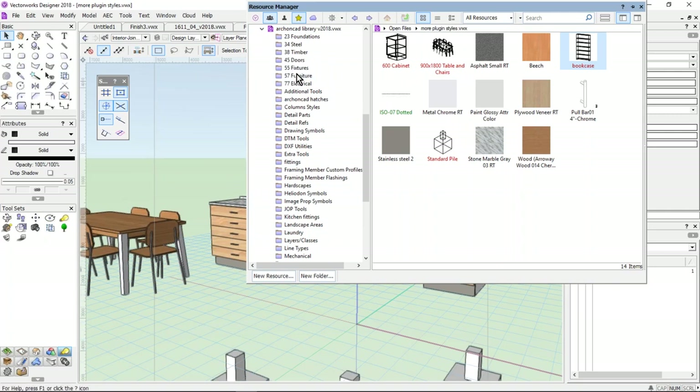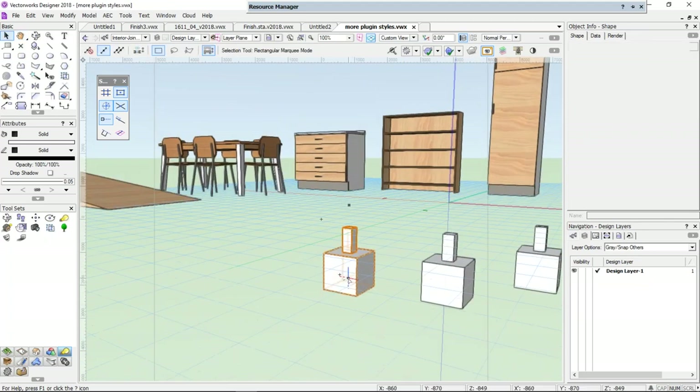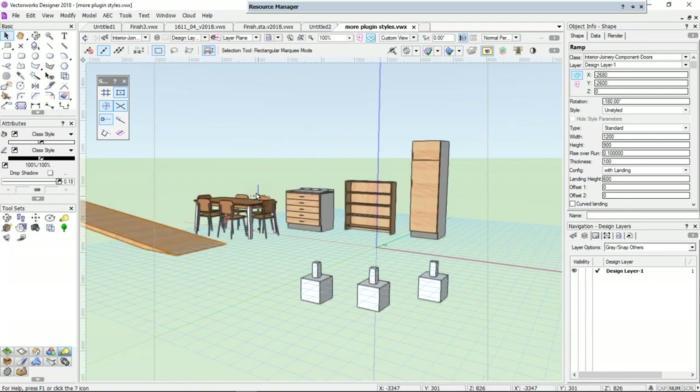There are lots of new styles in Vectorworks — things like tables and chairs, cabinets, columns are now styles. I can set up floor piles of styles, ramp styles. When you create or use an object, have a look on the object info palette and see if there's the word 'style' with a pop-up menu. If you see it, then you can create that object into a style.